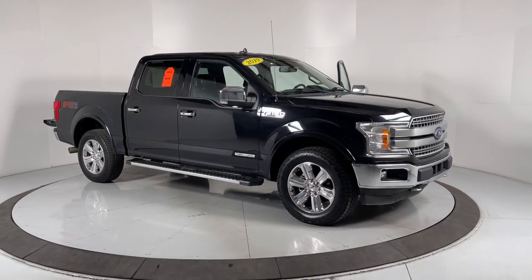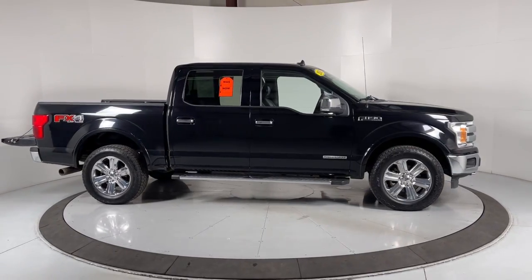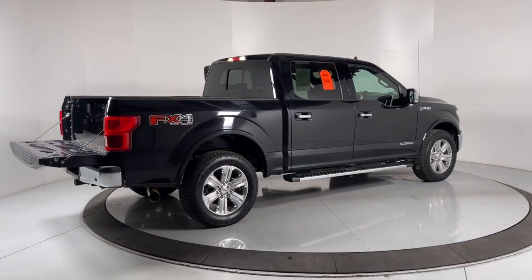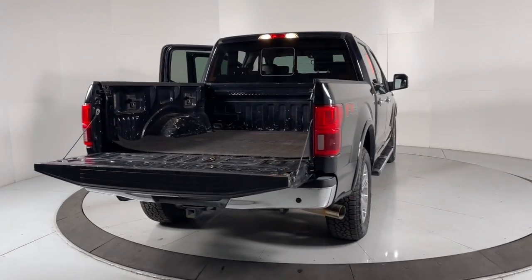Take a moment to check out the 2019 Ford F-150. With less than 150,000 miles on the odometer, this vehicle stands out from the rest. This rugged F-150 is ready for work, off-roading, or a little R&R.